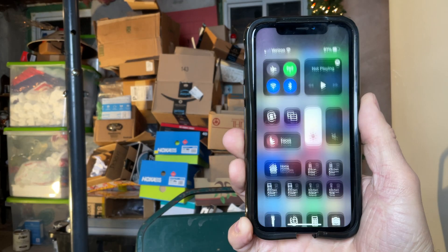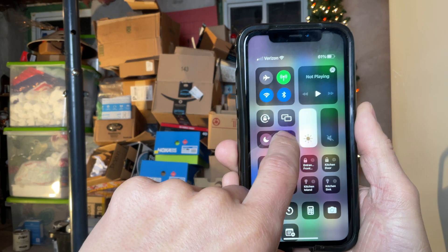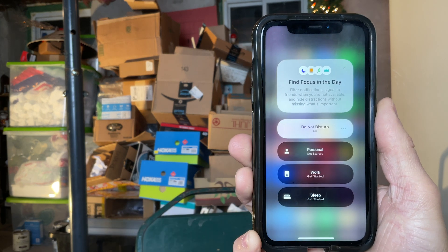...I hit Do Not Disturb, which is now hidden behind Focus when you swipe down from the top right — right there at the top. Do Not Disturb forwards all calls to voicemail and limits notifications to those number badges on apps.